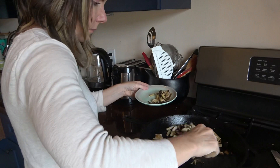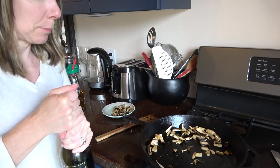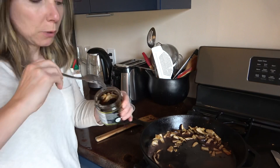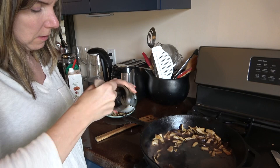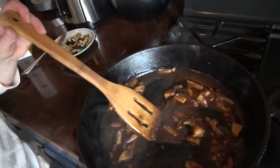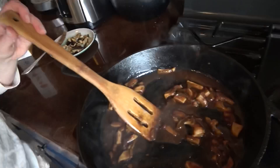The best way to deglaze a pan with mushrooms is with red wine — that's what makes it taste good. A little chicken broth, and then a little bit of this beef-flavored bouillon to get that beefy flavor, because beef and mushrooms — it's perfect. All right, how does that look? Mushroom gravy — nothing better than mushroom gravy on a baked potato.